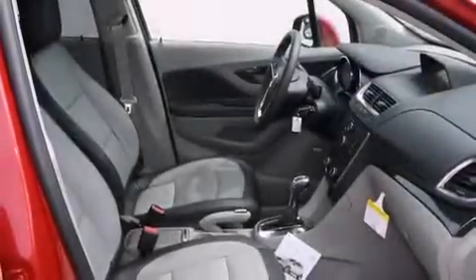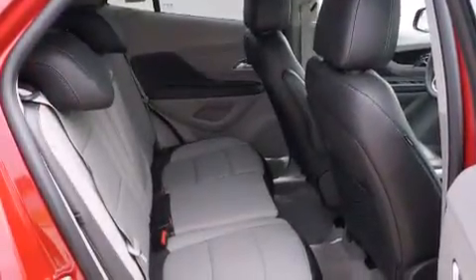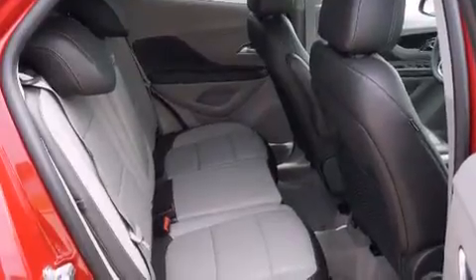Its top features include heated seats, a Bose stereo system, chrome wheels, and a sunroof that enables you to fill the cabin with fresh air at the push of a button.